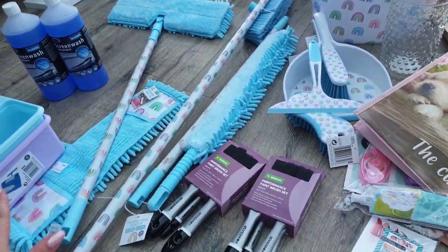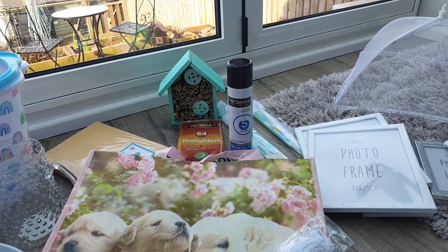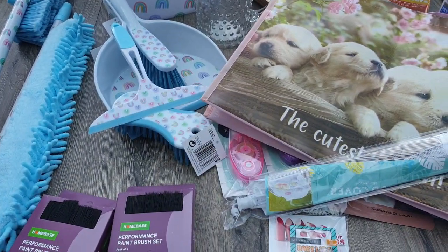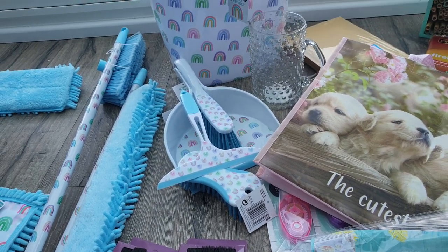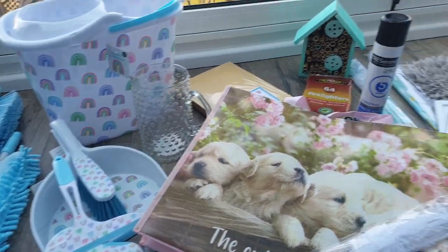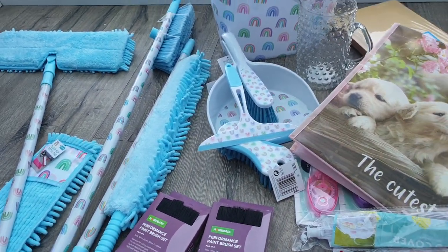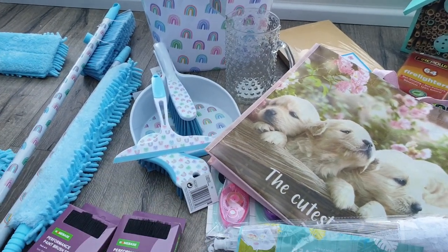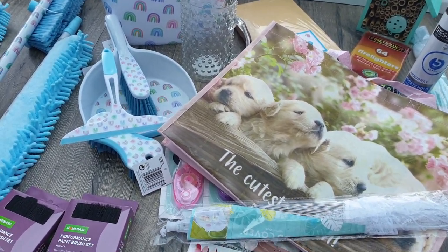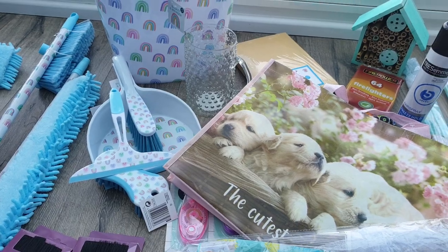That is my Poundland haul! I'm definitely in love with this cleaning set — I was not expecting to buy all of this when I literally went in specifically for hairspray, screen wash, and envelopes. But it's things like tape runners where you don't think of it until you see it. Really happy with my little Poundland haul — hope you liked it. Please give this video a thumbs up if you did, subscribe if you haven't already. I often share hauls from bargain places — Home Bargains, Poundland, sometimes B&M — so there'll be more to come. Speak to you all very soon, bye bye!